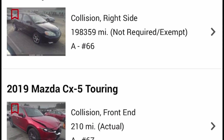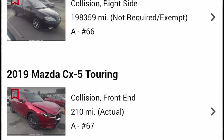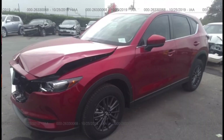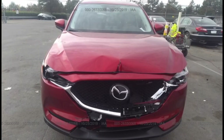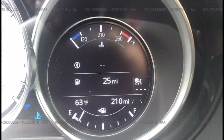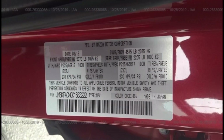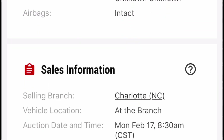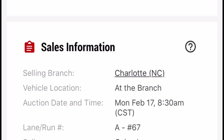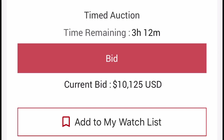Here's a Toyota Corolla, a Mazda CX-5 Touring — only 210 miles! Are you kidding me? Somebody literally just bought it, maybe test drove it, and then crashed it. Wow, that is interesting. Public can bid on it. Actual value $28,000, and the current bid is already $10,000.